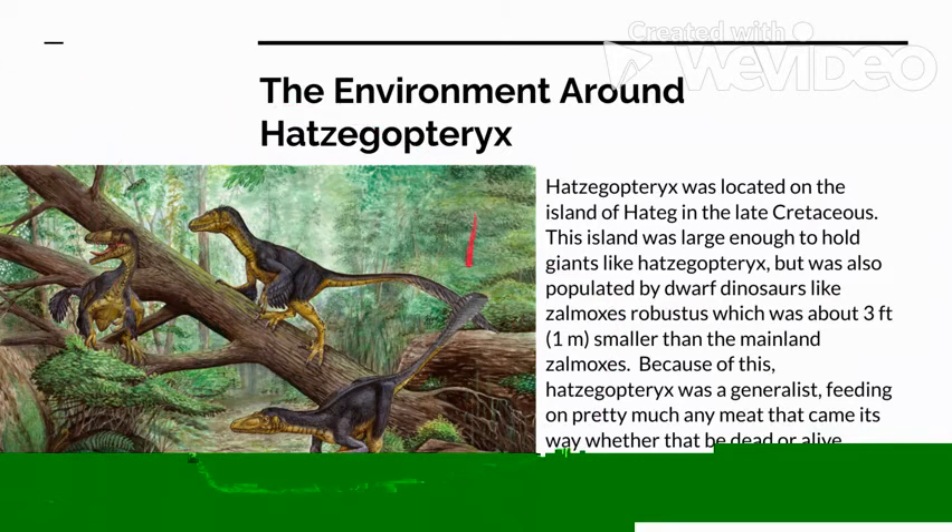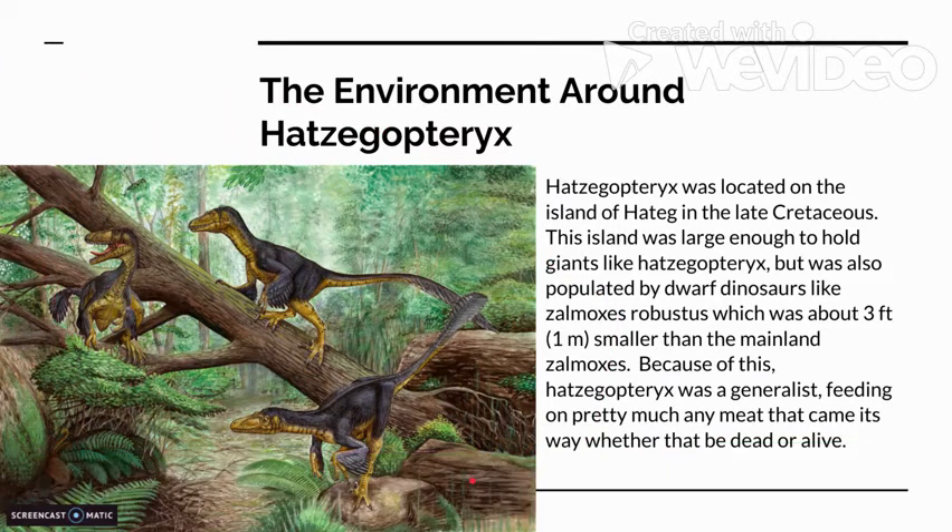Just to note, these dromaeosaurs or troodons are inaccurate as they had a lot of feathers missing. But this was the best thing I could find that isn't centered around Hatsagaptorix, and is more centered around the environment.